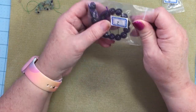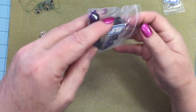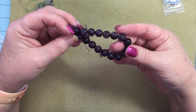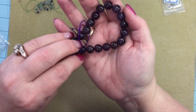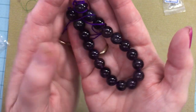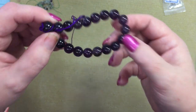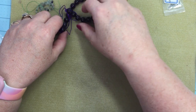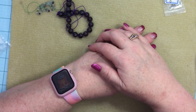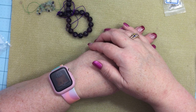Number two: a seven inch strand of 10 millimeter amethyst round beads. These are nice — I love bigger beads as you all know. They're nice and dark but transparent. Number three is a 12 inch strand of 2.5 by 1.5 millimeter crystal rondelle beads in rainbow iris, so those would be a little tiny ones.